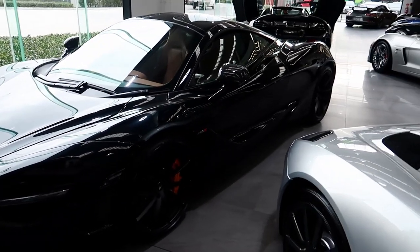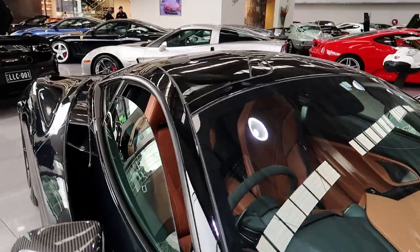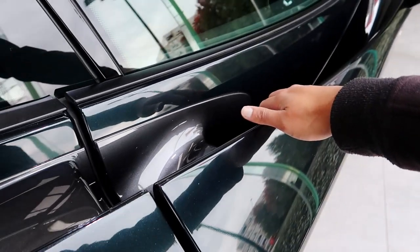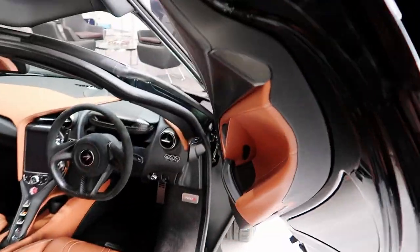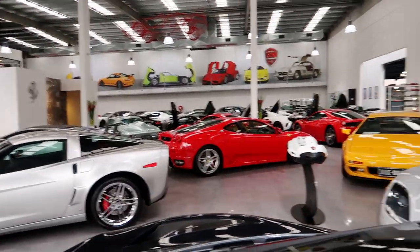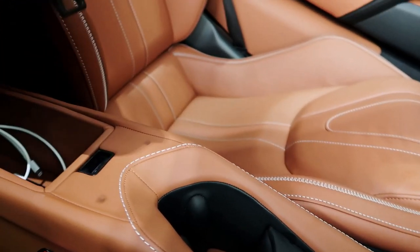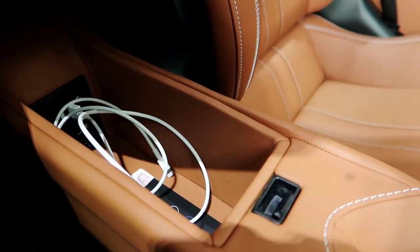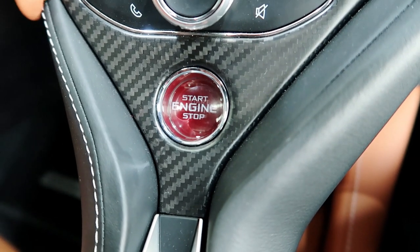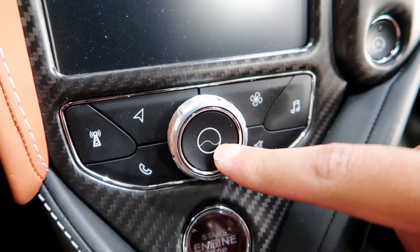Let's hop into this 720S here, finished in an amazing green paint with a tan interior — really cool spec on this car. There's a little button behind here, press that down, it releases the door and brings the window down as well. Quite nice center console here and a small storage cubby. Nice to see that the leather continues inside there. Engine start-stop button there, and again the home button in the shape of the McLaren Technology Center — nice to see they kept that touch going to the newer cars.